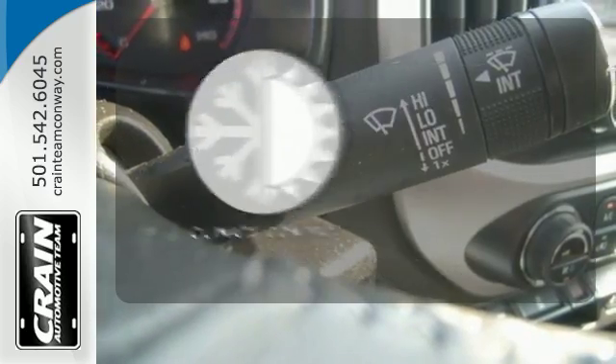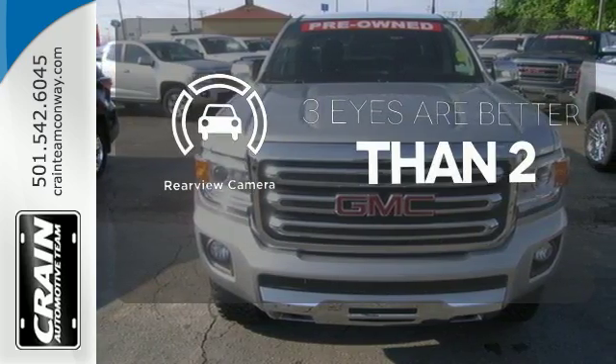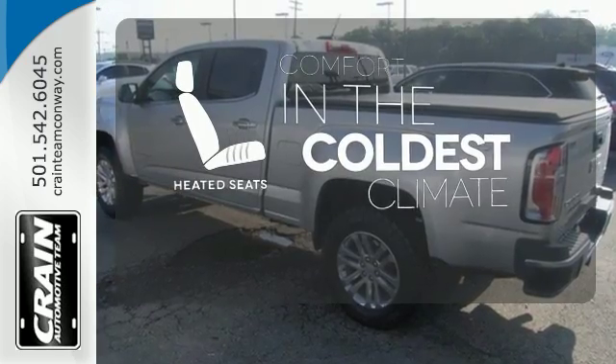The climate control lets you set the temperature exactly where you want it. The backup camera gives you a clear picture of what's behind you. The heated seats keep you comfortable no matter how cold it is.